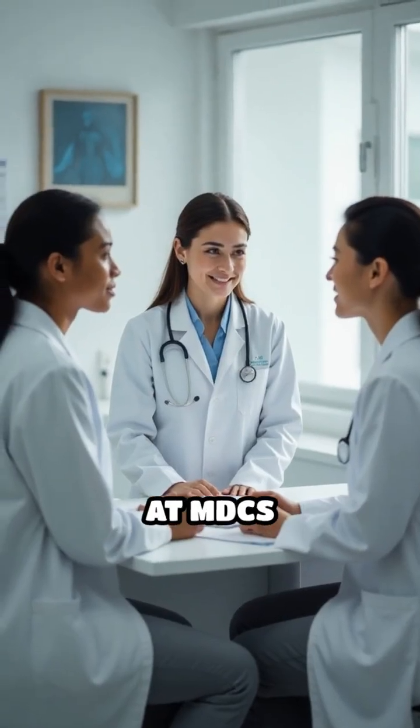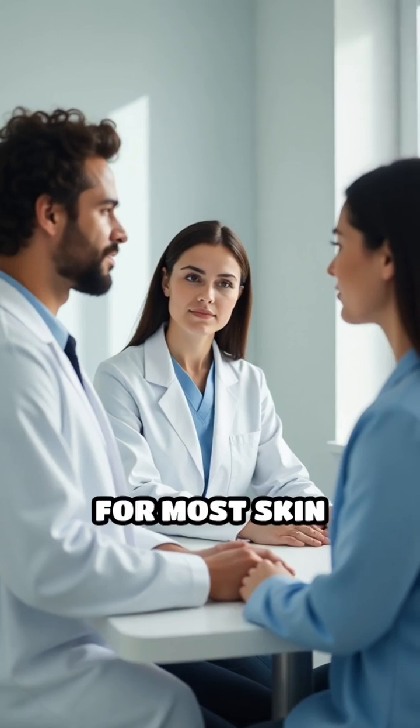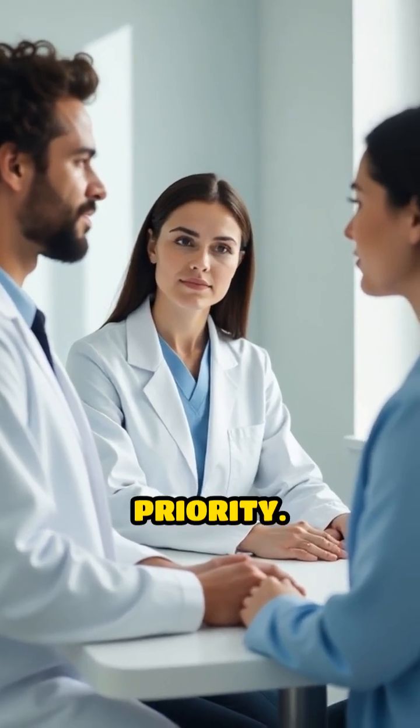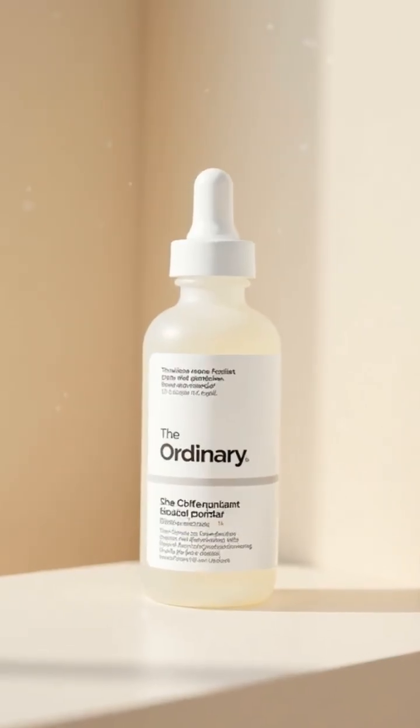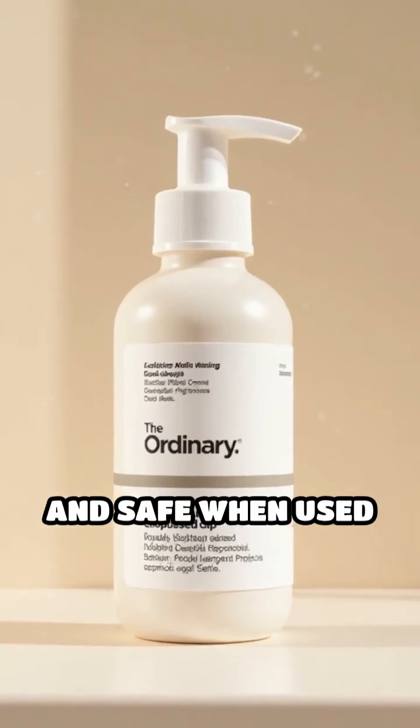Dermatologists, including experts at MDCS Dermatology, often recommend synthetic exfoliants for most skin types, especially when maintaining a healthy skin barrier is the priority. Brands like The Ordinary offer mild chemical exfoliants that are effective and safe when used as directed.